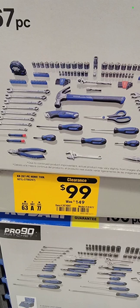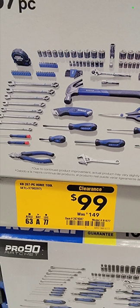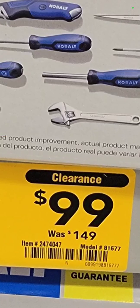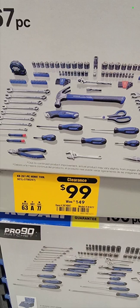We're going to start it off with this Cobalt 267-piece home tool set. It's got your hammers, box cutters, screwdrivers, wrenches, sockets, ratchets, extensions, allens — it's got everything you need. $99 down from $149. Item number is 247-4047.